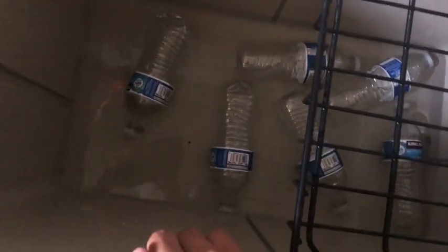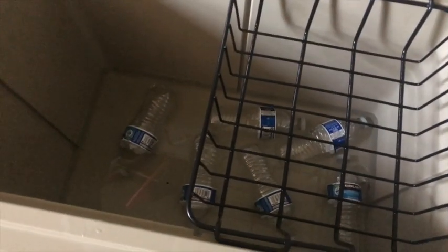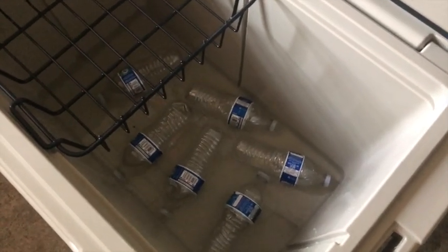Wow, dude. I thought for sure we were gonna get further than that. There were three bags of ice in here and it didn't even last three days. I thought this was gonna go four, five, six days — but it's all water. Three bags didn't even last three days.